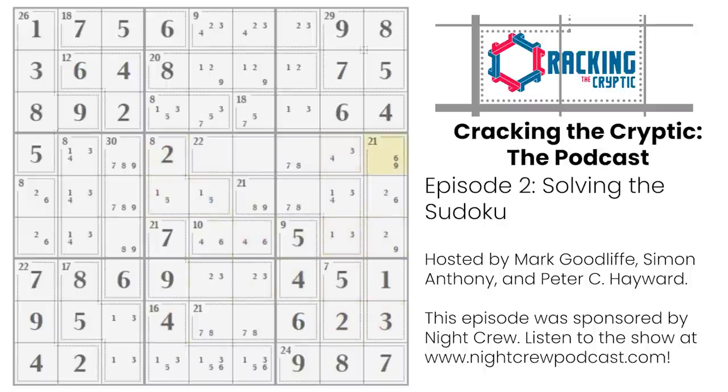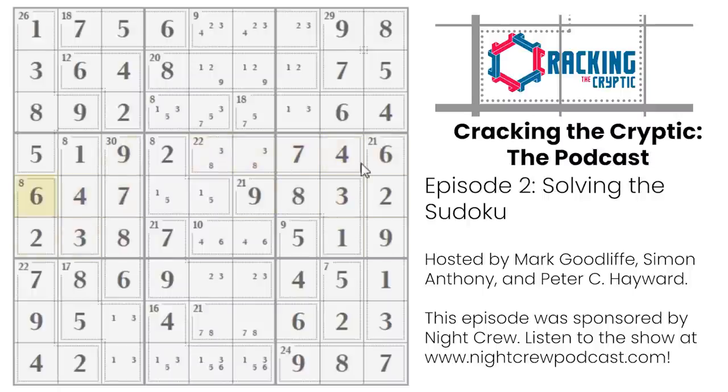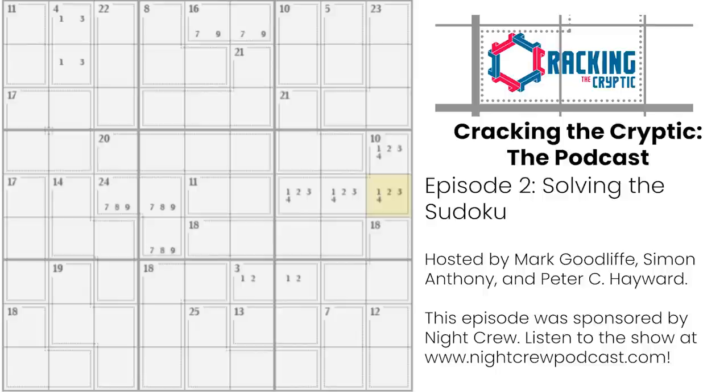I feel like everyone in every industry experiences that feeling at some point — when you realize the thing you thought your industry was about turns out to be something just directly adjacent. One of my close friends was a game designer who'd been trying to get a game signed, and he just played the hit game of the year. He said, 'it's not very good — it's just pretty.' It sold well not because it's the most beautifully crafted board game, but because it's marketable. He had that same feeling of 'I thought this industry was this one thing, and now it turns out it's something else.'